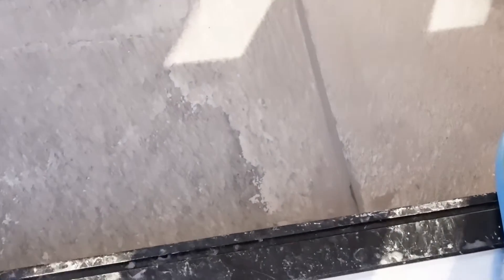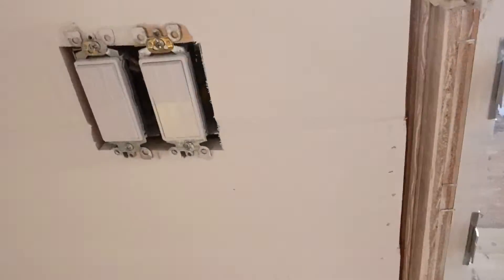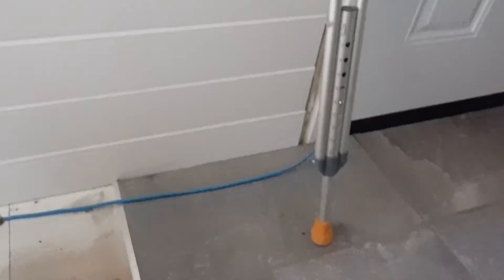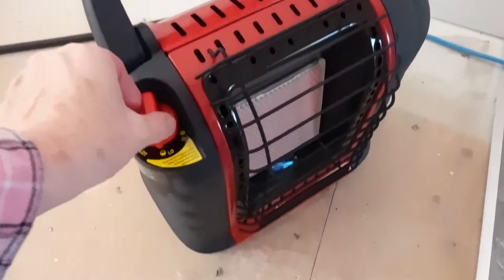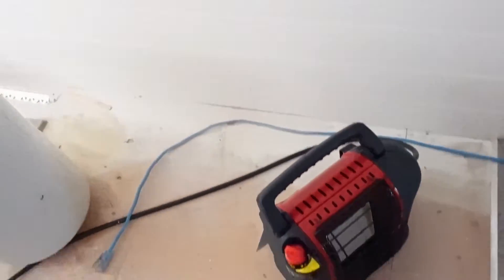I'm gonna go in here and check on the tiny house because Chris got the tiles grouted. Oh my goodness — I can hear the heater, the flames, so I better get in and close the door. I can sure smell the propane in here. I think I'm gonna turn this off; it's so warm in here, it's such a warm day. Yeah, I can really smell the propane.